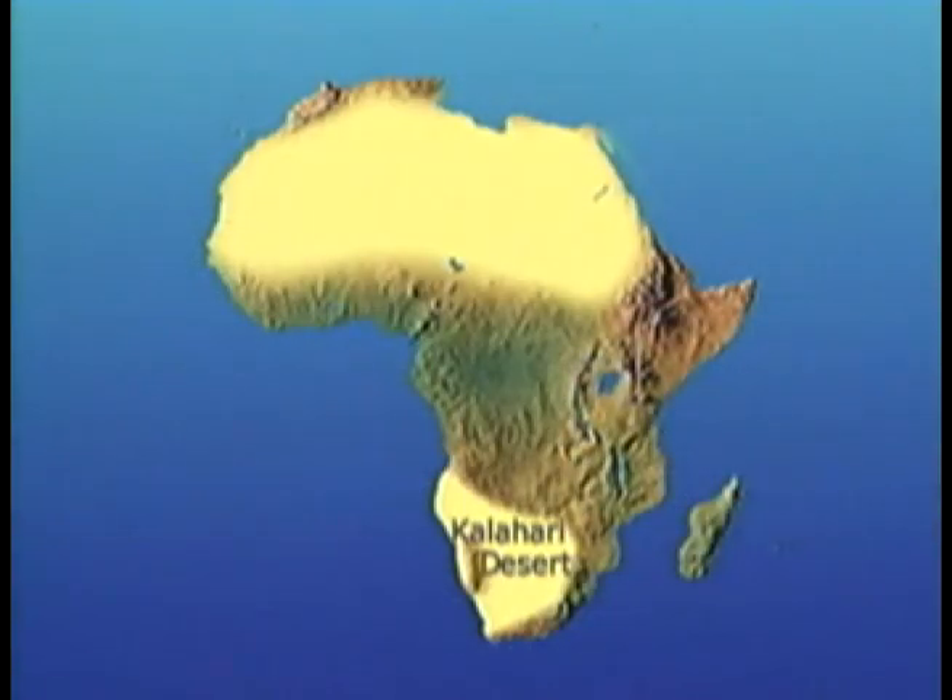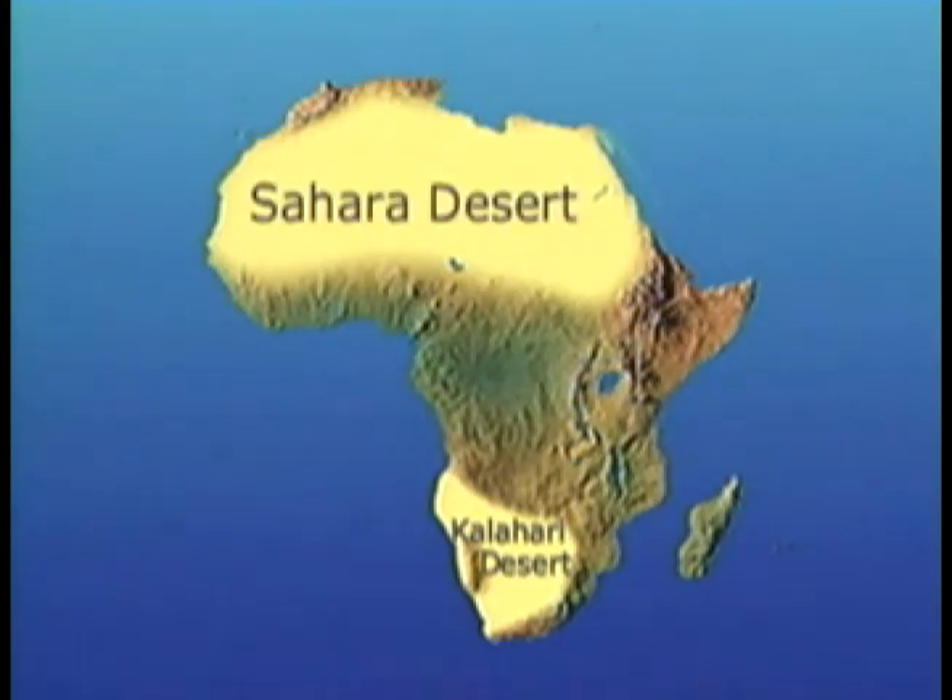As we have mentioned, far to the south is the Kalahari Desert. The Sahara and the Kalahari are both equidistant from the equator. Later, we shall see how Africa's climates are a mirror image of themselves.